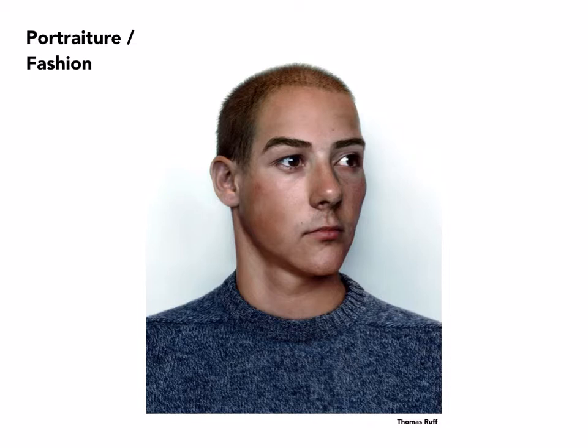Thomas Ruff is one of the photographers who came out of the Dusseldorf School, taught by the Bechers, and was a classmate of Andreas Gursky and Thomas Struth. He has experimented with a wide variety of photography, one of them being portraiture. This is part of a series he did almost 30 years ago of friends and classmates. The lighting is kept to a minimum — very simple but revealing of all the details in the person's face. It boils everything down to the expression. The composition is extremely simple, the only variable being that the face is cocked to the side a few degrees.